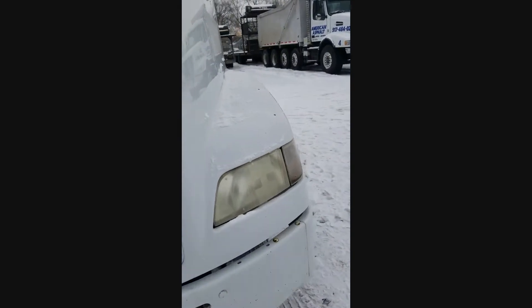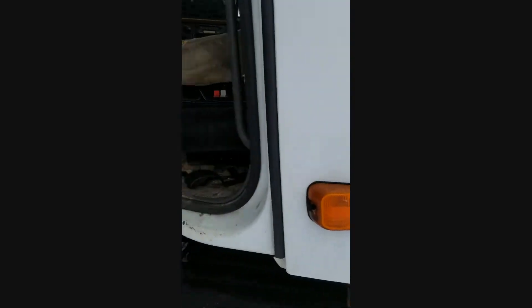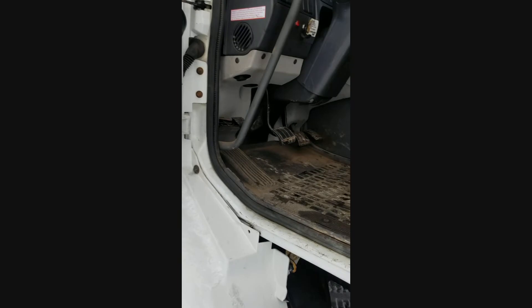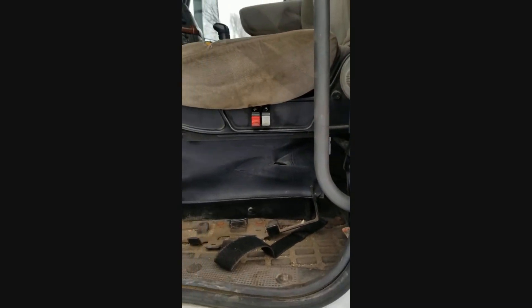The interior is in good shape. There are no rips or anything I can see in the seats — they're a little bit dirty but that's to be expected. Inside there's a tag showing the D12 365 horsepower motor and the 10-speed trans. It has a 12,000 pound front axle and 40,000 pound rear axles.